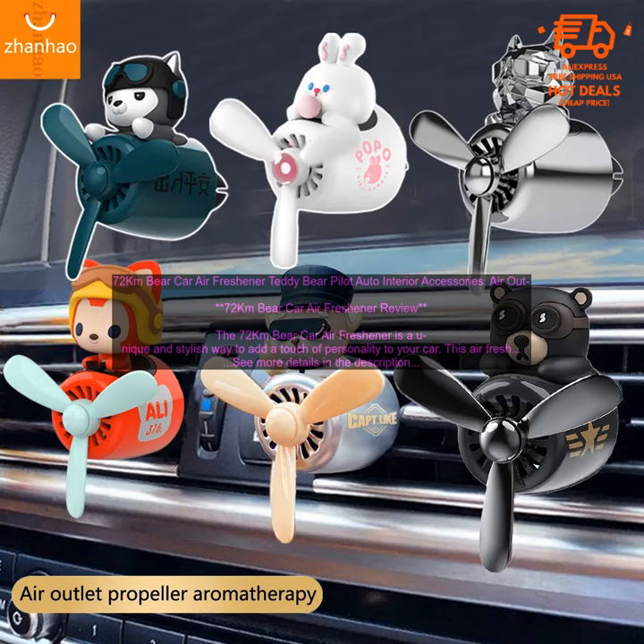Conclusion: The 72 Kilometers Bare Car Air Freshener is a great way to add a touch of personality and fragrance to your car. This air freshener is made of high-quality materials and is sure to last for many years. I highly recommend this product.